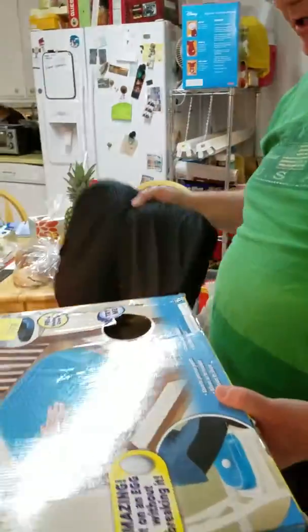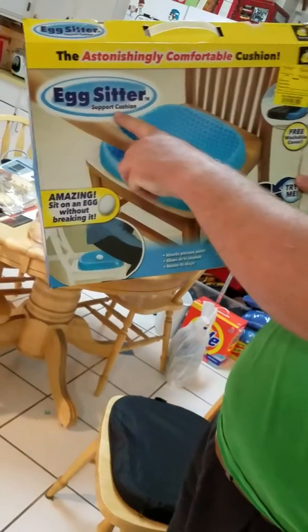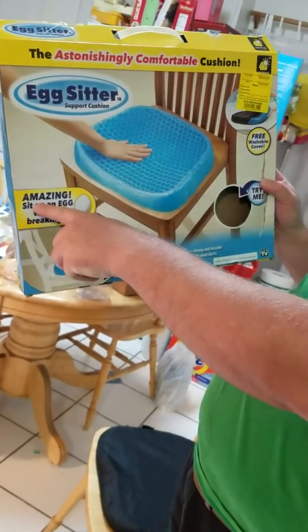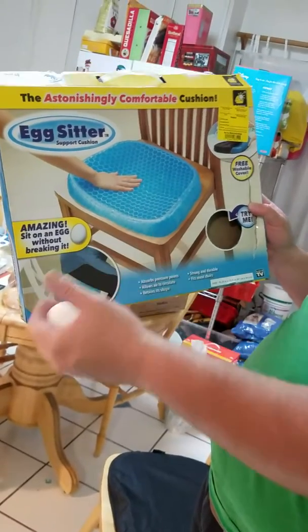This is the Egg Sitter support cushion. It says: amazing — sit on an egg without breaking it.